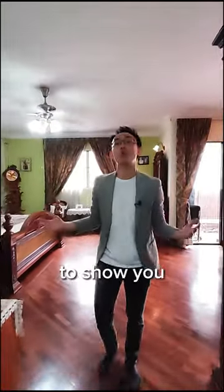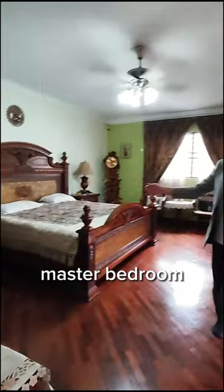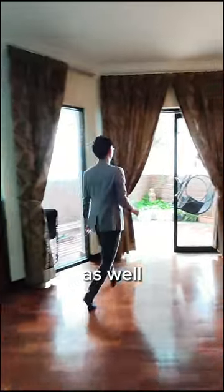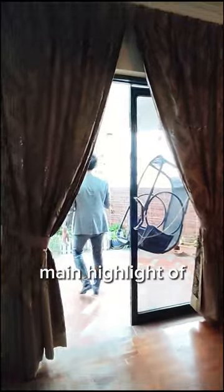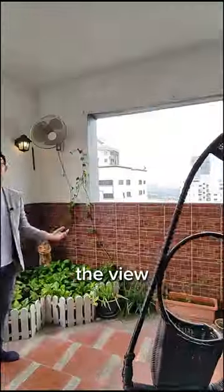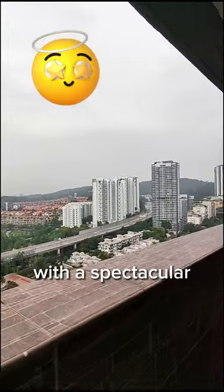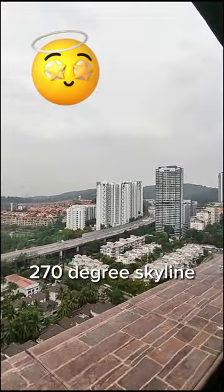Now this penthouse is also combined with four bedrooms up here, and today I'm going to show you one of them, which is the master bedroom. Very spacious, cosy and comfortable with timber flooring as well. Now one of the main highlights of this penthouse is of course the view — you have this amazing balcony with a spectacular 270-degree skyline.